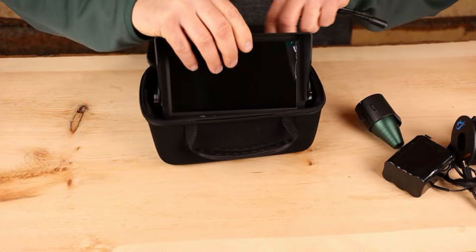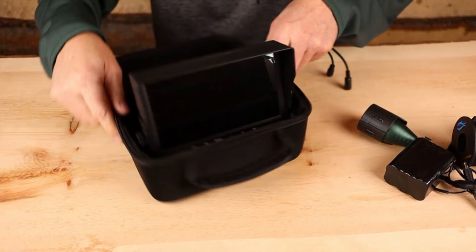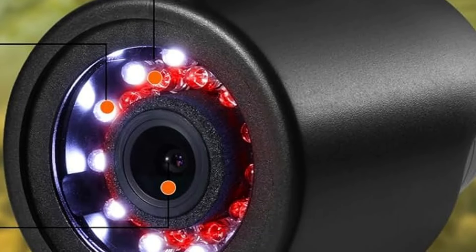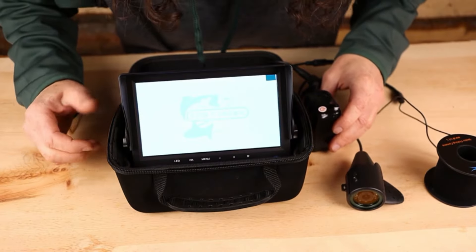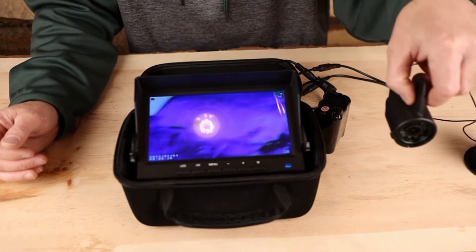With a 1200 TVL camera, enjoy high-definition underwater viewing, capturing every detail with stunning clarity. Enhanced lighting features 24 powerful fill lights — 12 plus 12 pieces — illuminating the dark underwater environment and ensuring excellent visibility in all conditions.